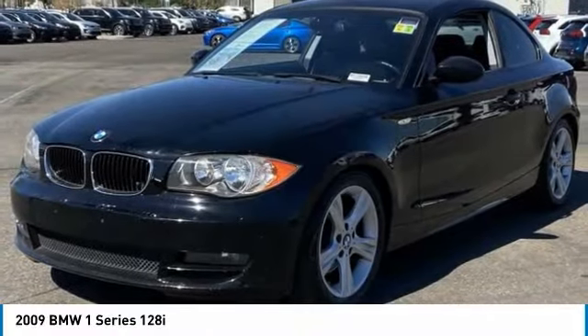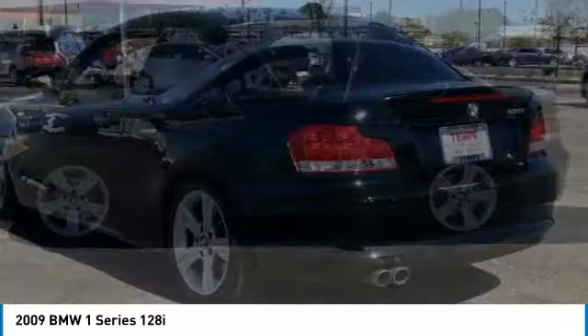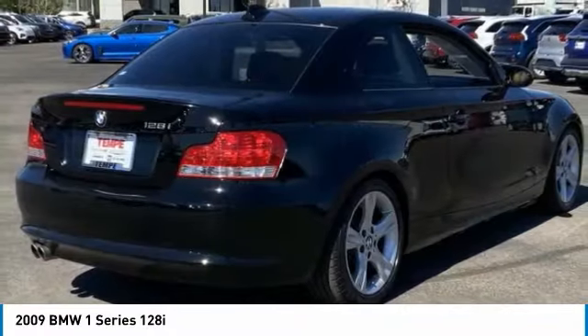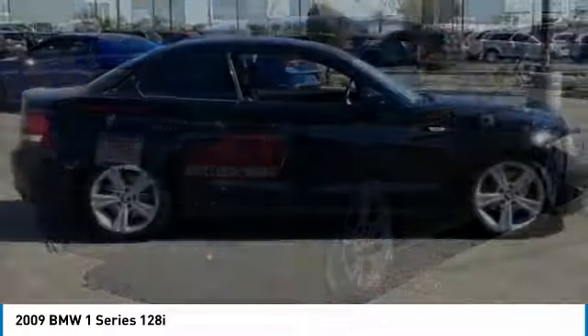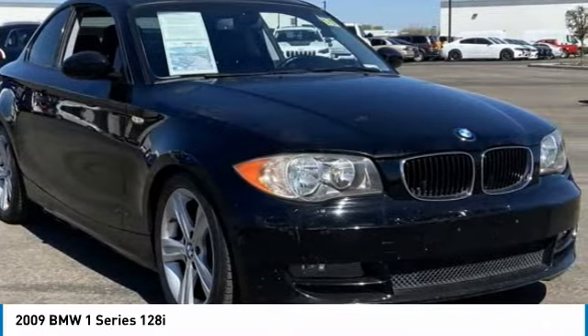We are pleased to show you the 2009 One Series. Even though the BMW One Series is the company's least expensive model, it is hardly an underperforming model. This vehicle has less than 75,000 miles. Here are some of this vehicle's great options.